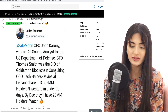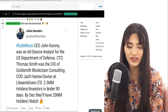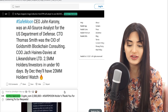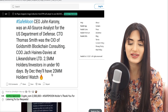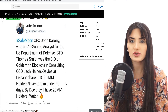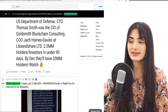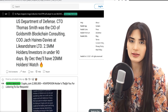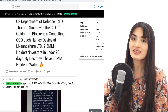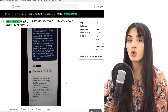CEO John Caroni was an all-source analyst; CTO Thomas Smith was the CIO of Goldsmith Blockchain Consulting; CEO Jack Haynes Davies at Like and Share Limited. We're at around 2.28 million holders right now — naturally during the crash a few holding addresses did fall. SafeMoon isn't just purely based on speculation; it really does have these fundamentals behind it, which is key for me as a long-term holder.